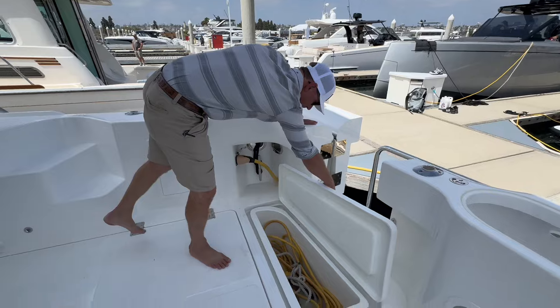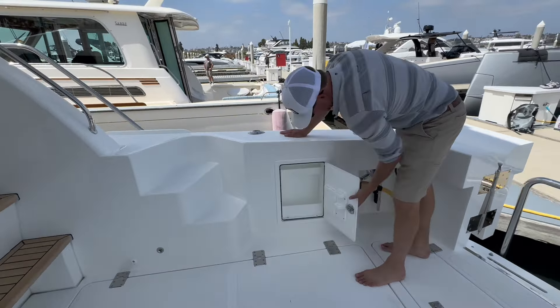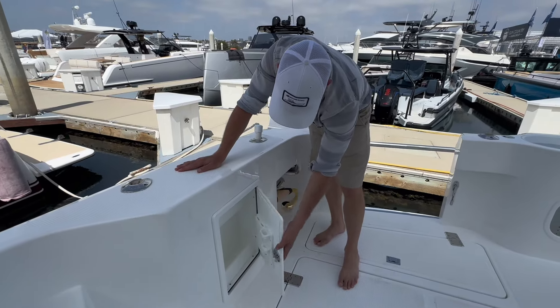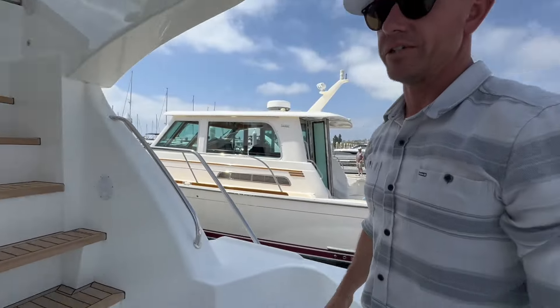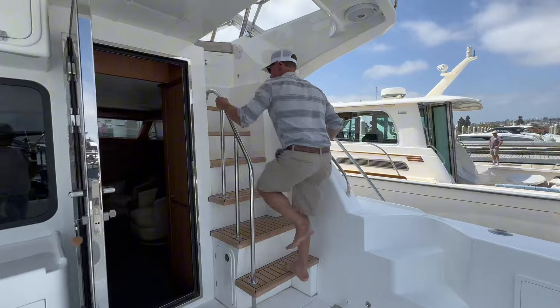We've got our fish boxes, another teak aisle that's a little different so you can store your fillet knife, pliers, and fishing line. Then we've got our staircase up to the flybridge, which is a really nice transition from the cockpit upstairs. Come on up and I'll show you what's been done.